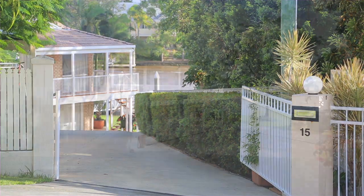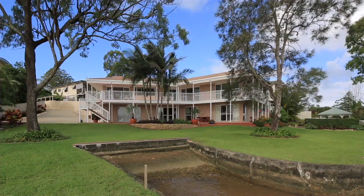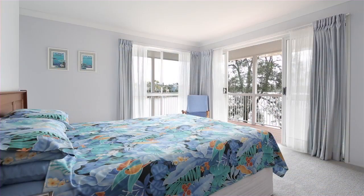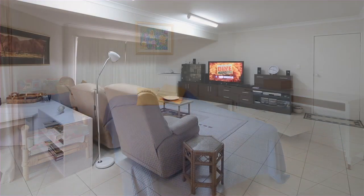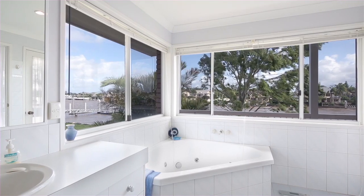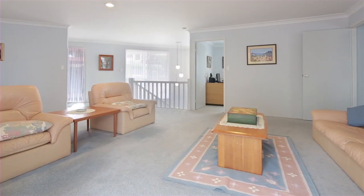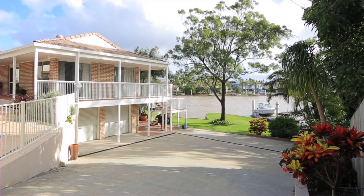Positioned in a dream spot within Coomera Shores, this immaculate two-storey home shines with warmth and quality construction. Proudly featuring three bedrooms plus study or fourth bedroom, three generous living areas, spa bath with ensuite, living areas both upstairs and downstairs, and double lock-up garages plus room for three or more cars.